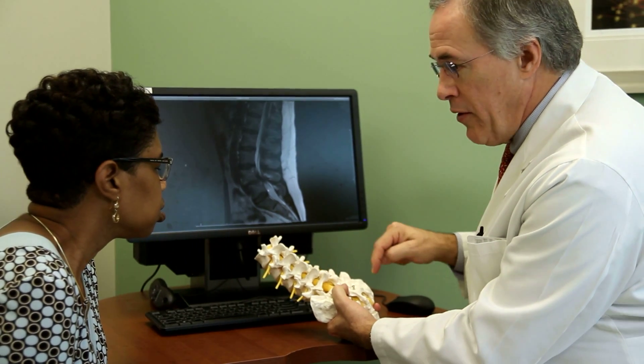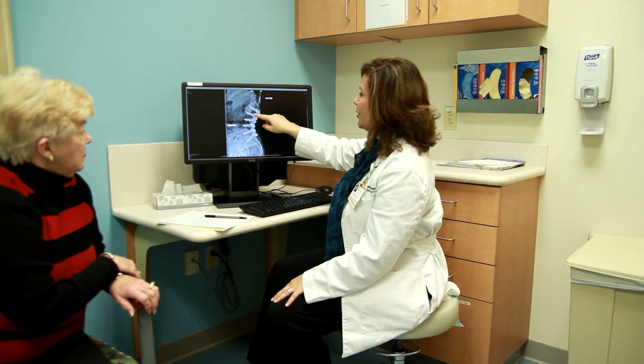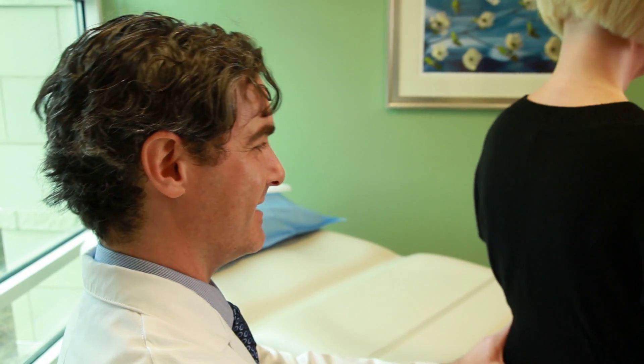Wake Forest Baptist Spine Center was developed so that we could provide the range of spine care for patients who've got back problems. We offer an integrative approach with many subspecialties here at the Spine Center: diagnostic, interventional or minimally invasive treatment, surgical assessment and evaluation, and physical therapy — all of these modalities used to treat painful conditions of the spine, all in one facility that's easy to get in and out of, and I think that's better for our patients.